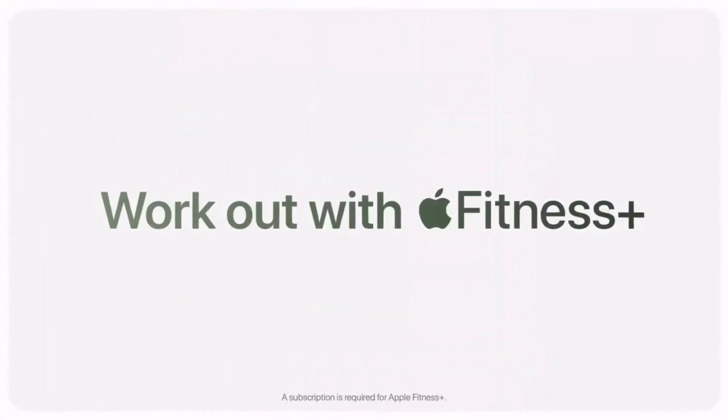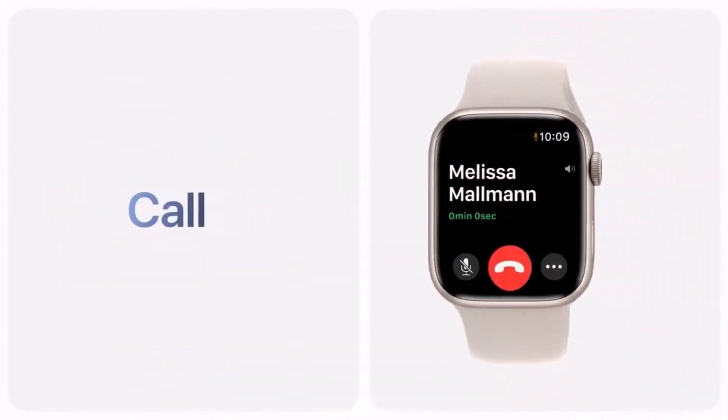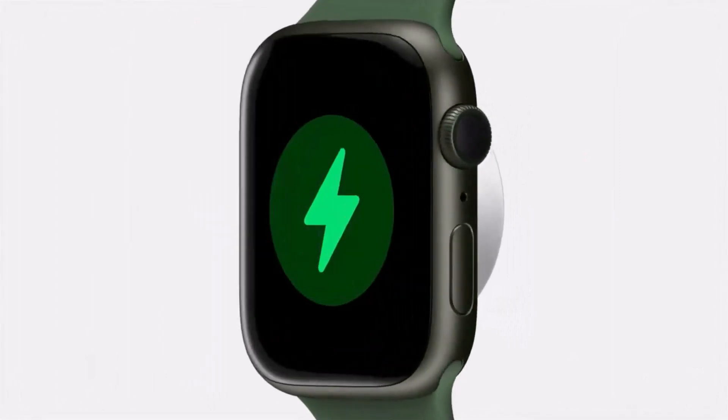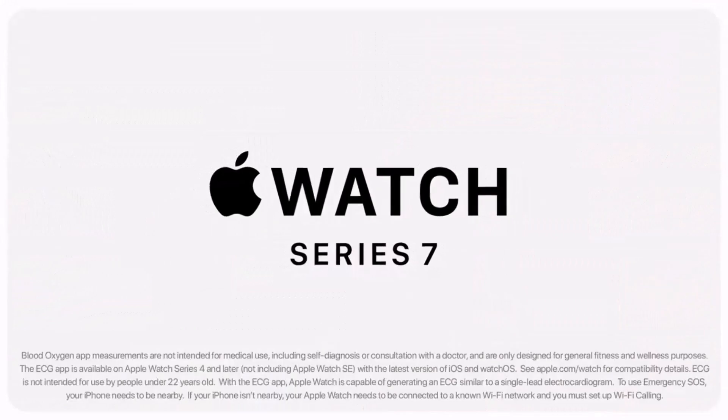It comes in 41 and 45 millimeter sizes, slightly bigger than older models. The 41mm size is better for smaller wrists. Access Apple Music and Beats Radio right through Siri or tap through the watch's menu. There are no pre-made playlists to browse, so get familiar with Apple Music if you haven't used it before — you'll also need a subscription for Apple Music.